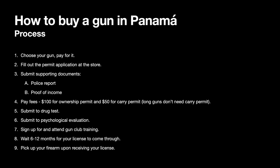Number six, submit to a psychological evaluation. That's all in Spanish, so that's fun and dandy. The reasoning is to confirm that you are of sound mind and don't intend to harm your spouse or business partners. Number seven, sign up for the gun club training. You become a member of the gun club — the only one I know of is in Panama City — attend the training, and go back once in a while, once a year or so.